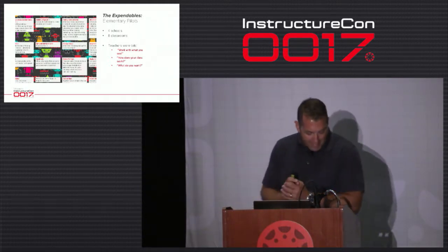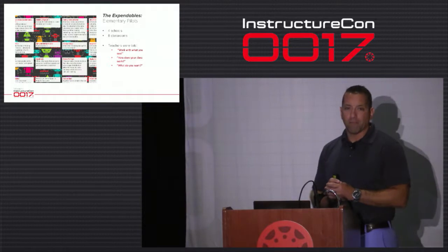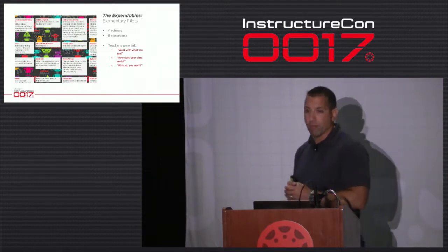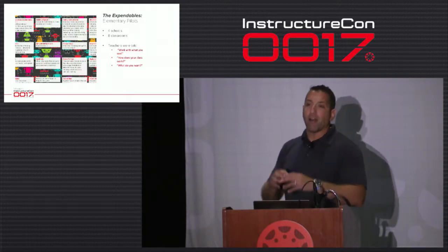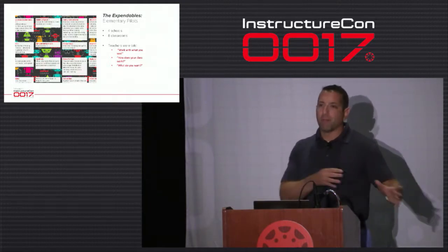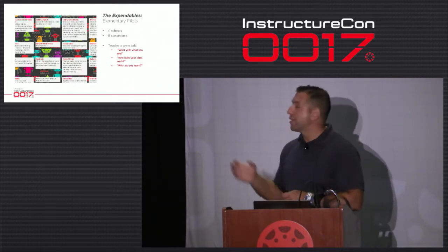We only offered Canvas as our LMS for elementary in that first year of the pilot program. Next year it's their only LMS option for a full LMS. I'll talk about some other options later that lower grades are potentially using, but it's Canvas.